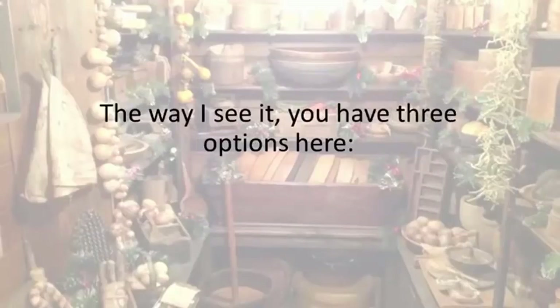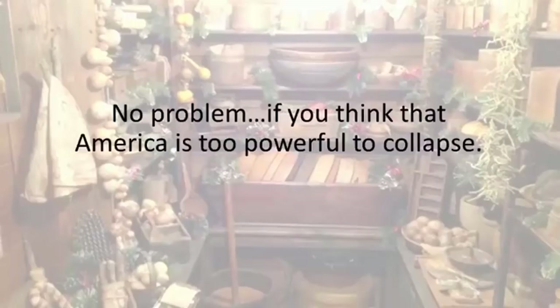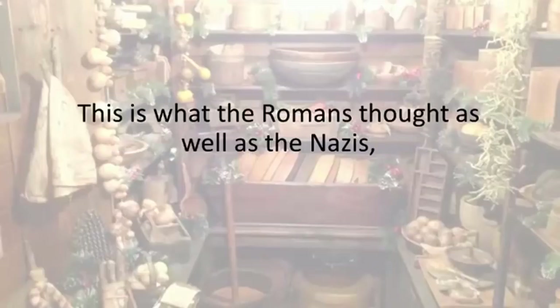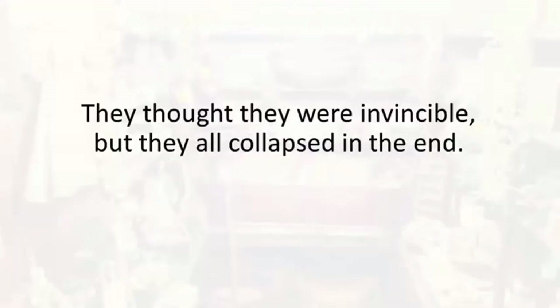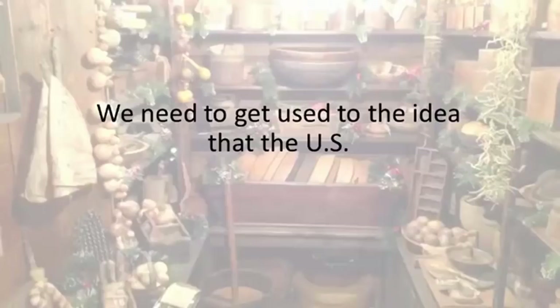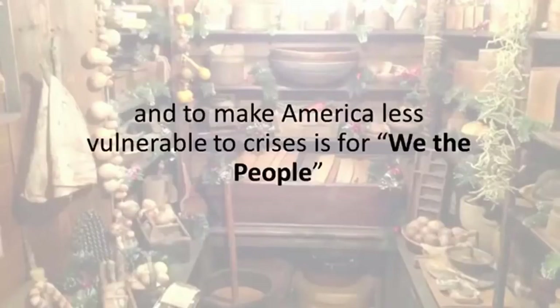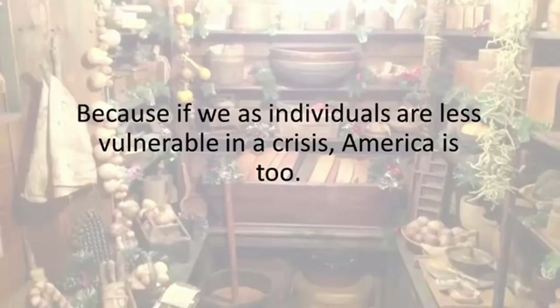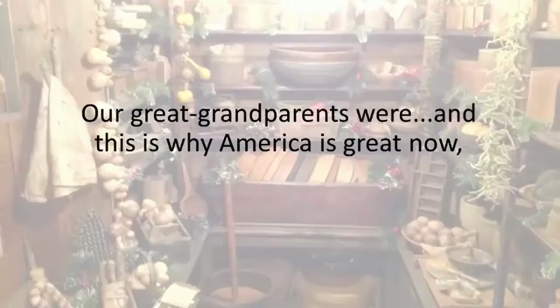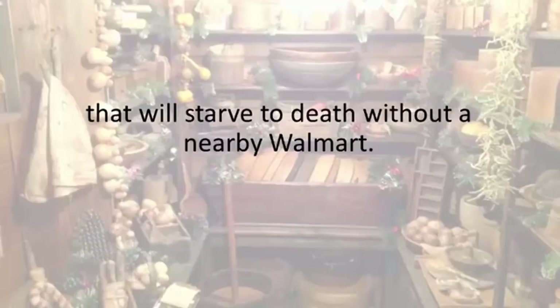The way I see it, you have three options here. You can ignore my message and hope that things will get better, and that a crisis will never strike America. If you think that America is too powerful to collapse, this is what the Romans thought, as well as the Nazis, Napoleon's French Empire, and the Soviet Union — they all thought they were invincible, but they all collapsed in the end. We need to get used to the idea that the U.S. won't be the world's only superpower at some point. But the only way to postpone that moment and make America less vulnerable to crisis is for we, the people, to be more self-sufficient and less dependent on the government. We are raising a generation of spoiled kids that will starve to death without a nearby Walmart.